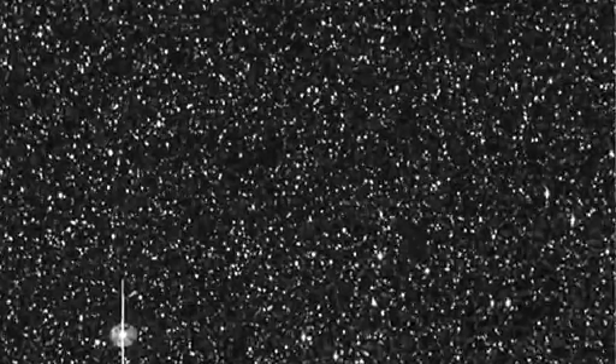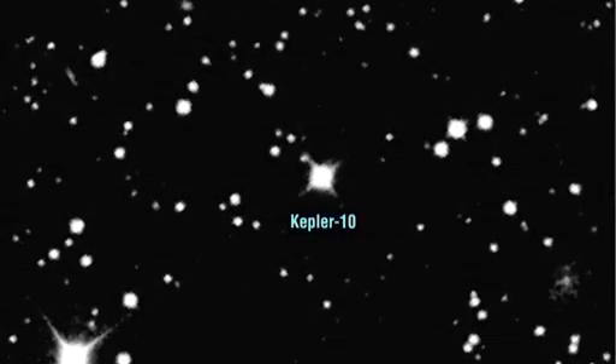It's a quiet star, slowly spinning, with a weak magnetic field, and few of the sunspots that characterize our own Sun. The star is about 560 light years from our solar system and one of the brighter stars that Kepler's monitoring. It was the first we identified as potentially harboring a very small transiting planet. The transits of the planet were first seen in July of 2009.